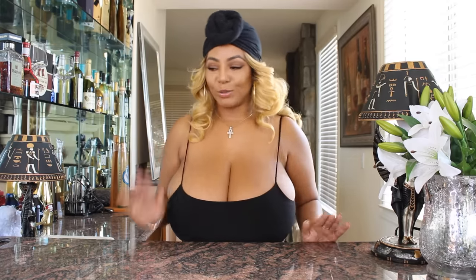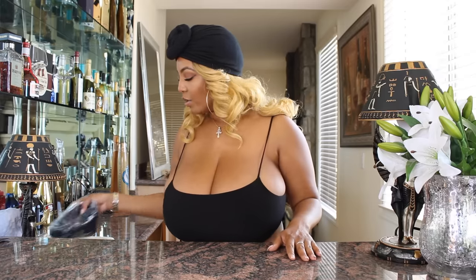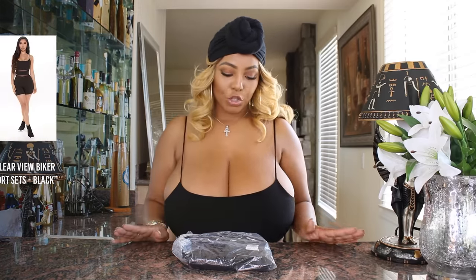Super duper cute! I told you I could barely fit it, but I really really like it — that's why I bought it in two colors.